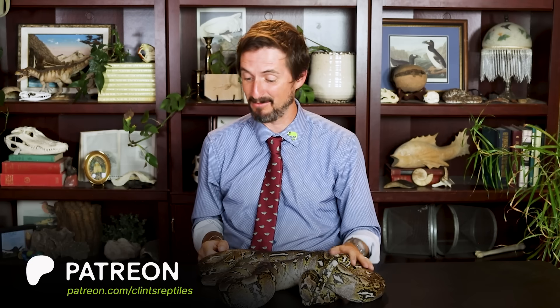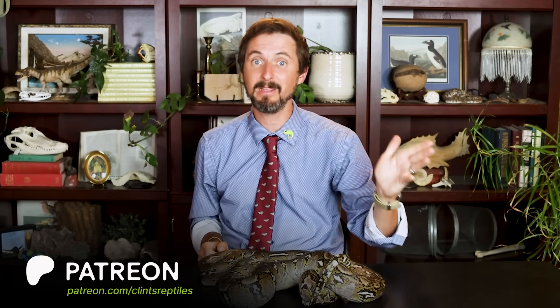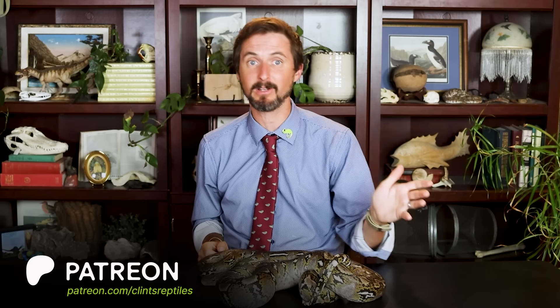I want to take a moment to express my appreciation to our patrons on Patreon who make content like this possible. This is a little bit of a different video for us - really fun. If you're enjoying this, please join me in thanking our patrons, and if you want to see more content like this in the future, please consider joining them.